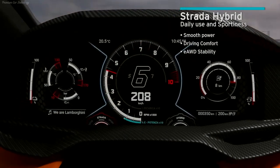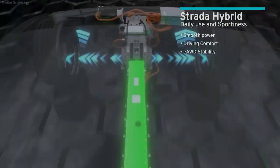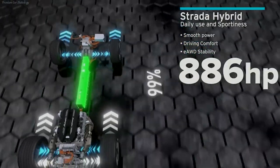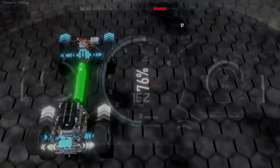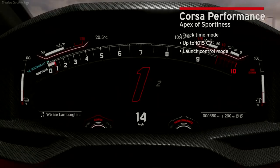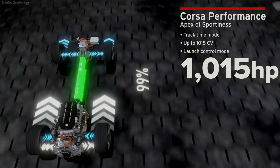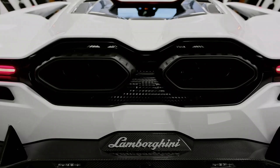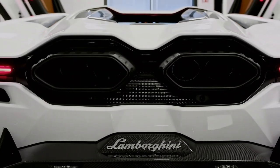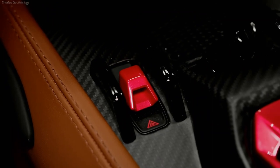The Coupe has a new carbon-fiber monocoque, for which the term 'monoframe' was coined. The key difference from the Aventador is the composite front subframe — it is made of short carbon fiber impregnated with resin, and turned out to be 20% lighter and twice as rigid as the previous aluminum structure. Overall, the new body is 10% lighter than the Aventador, and torsional stiffness has increased by 25%.